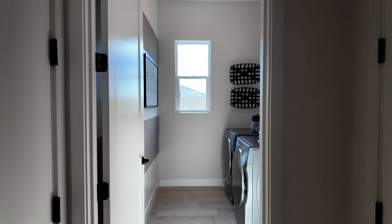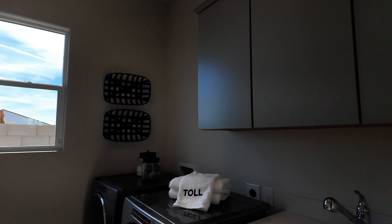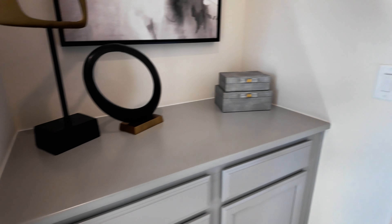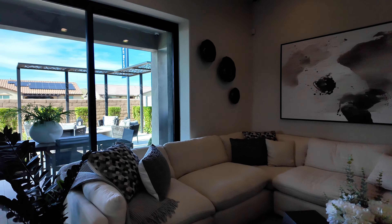I want to pop right into the laundry. Not a ton of storage — you have three upper cabinets, two below with a sink. Dark hardware on the handles. Here is the living space — plenty of room here.